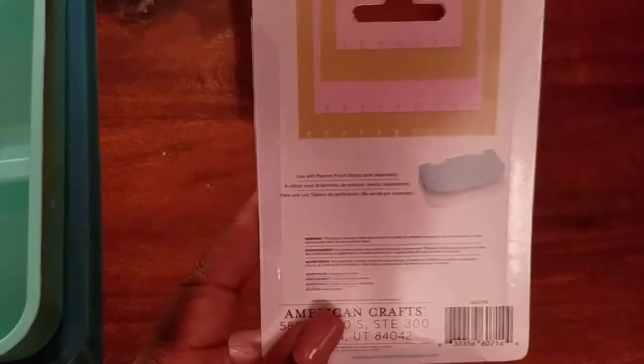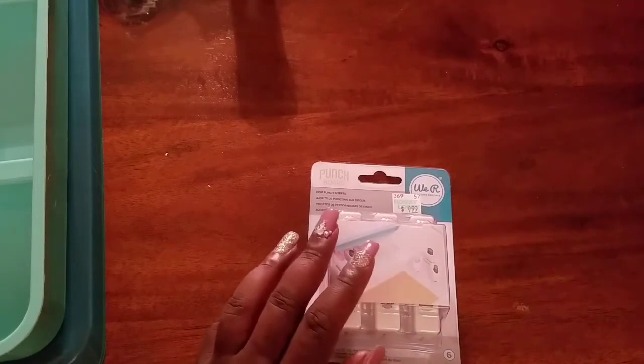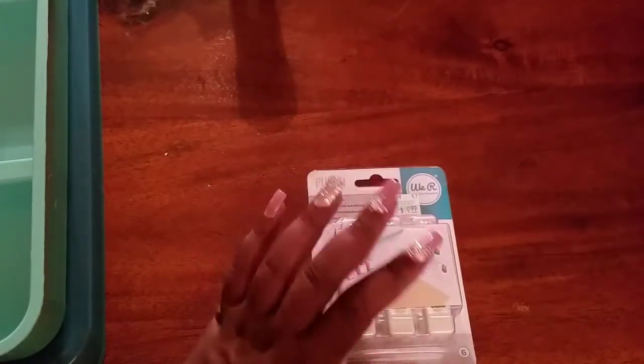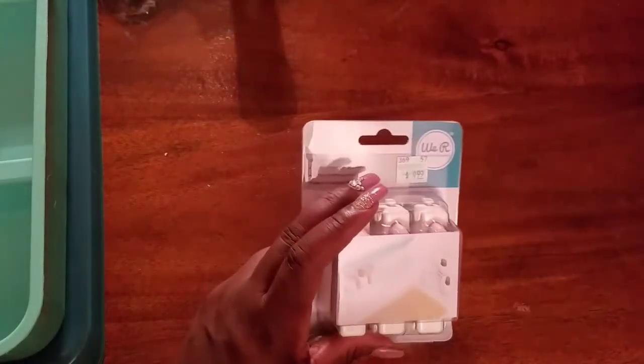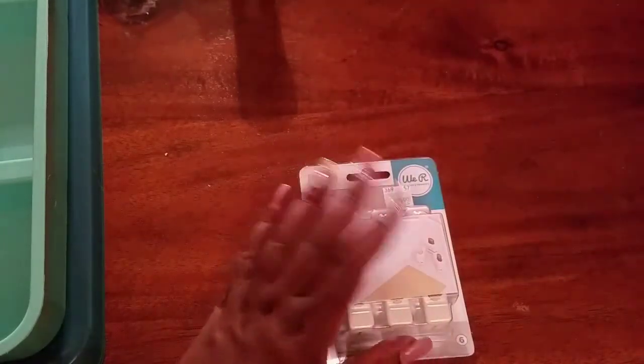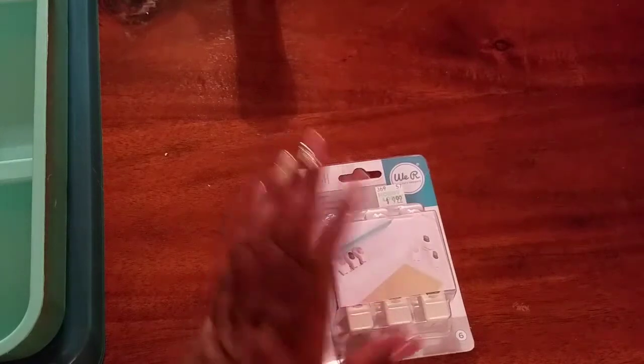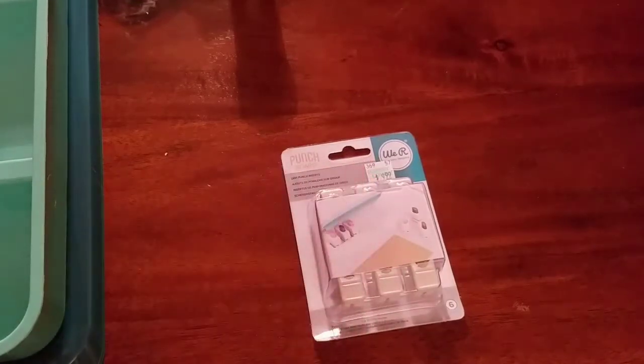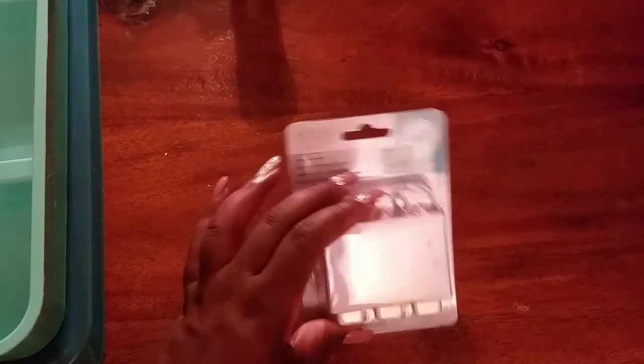I'll do a separate video reviewing the punch itself since I haven't used it yet. One of the girls at the retreat opened it and really liked it — she went to buy one herself. The timing is perfect because I broke my Happy Planner punch during the retreat, after having it since its release date. So those are all the things I got in this haul! I'll be back with three separate videos: demoing the disc punch in different ways, and reviewing the two sticker books. See you guys in another video, bye!